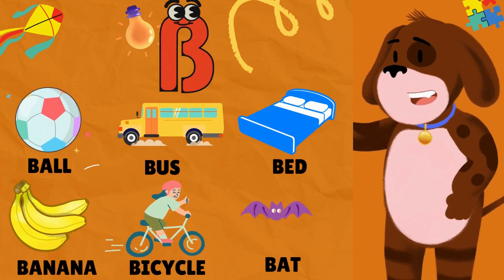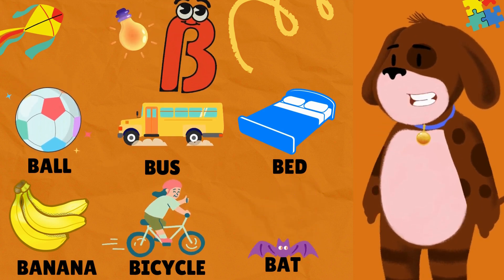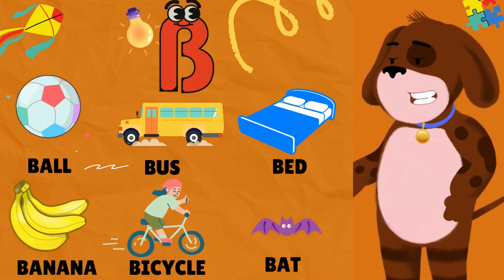B is for Ball. B is for Bus. B is for Bed. B is for Banana. B is for Bicycle. B is for Bat.